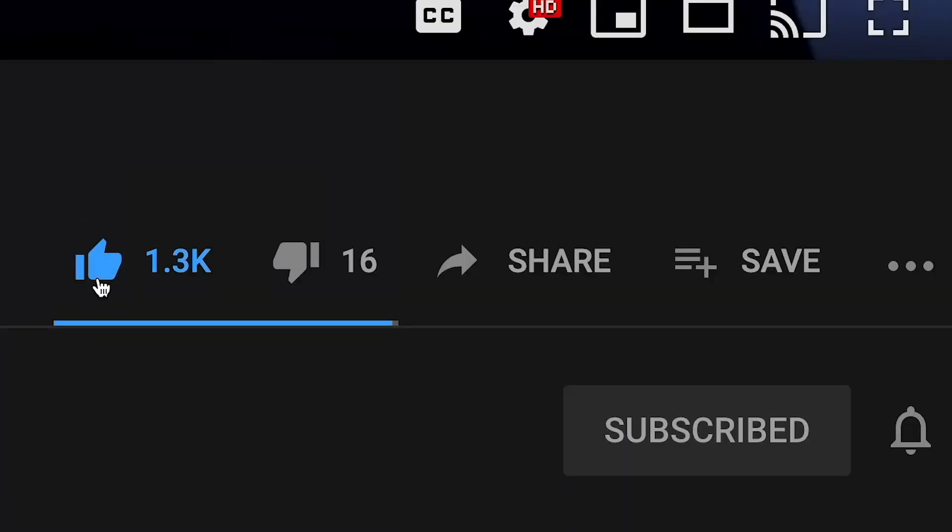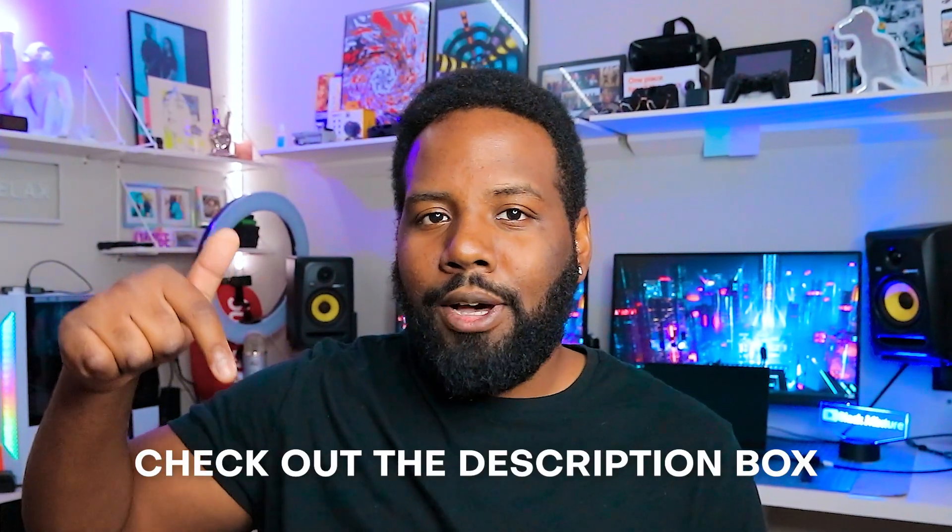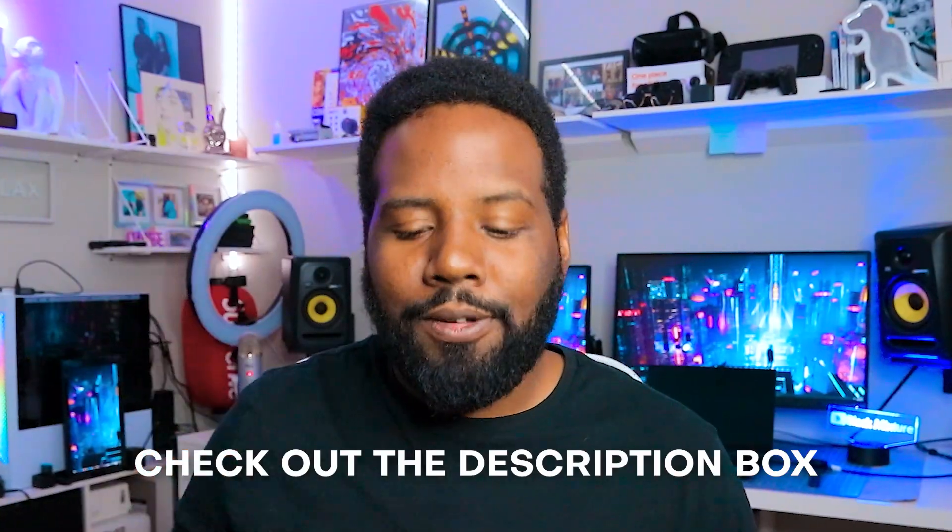If you guys are enjoying the creators so far on this list, make sure you ding that like button. It only takes a little second of your time and it's absolutely free, and it helps these creators get some more recognition. And if you're curious who's creating all these super dope works, take a look down in the description box and go ahead and show them some love.